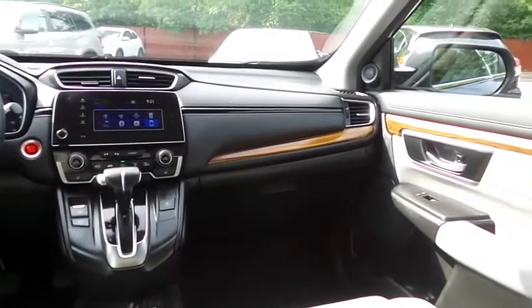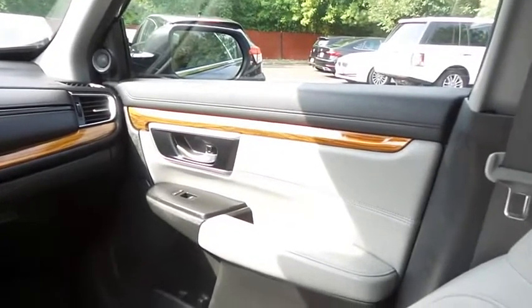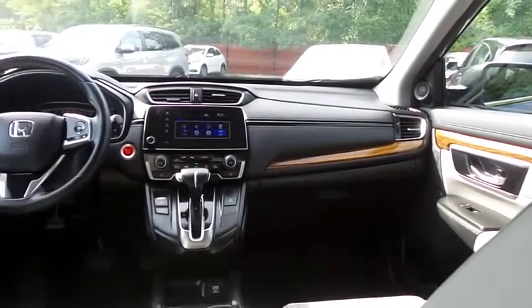It has a leather-wrapped telescoping steering wheel with radio controls, an eight-speaker sound system with separate tweeters, USB port, Bluetooth audio, XM satellite radio, and Pandora capabilities and smartphone integration.